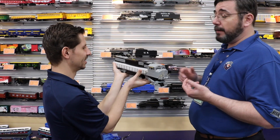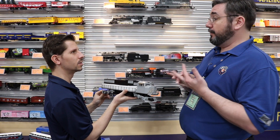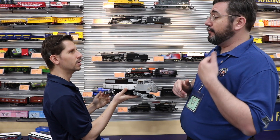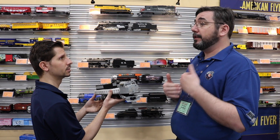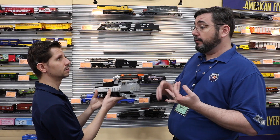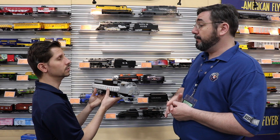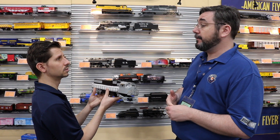These are all now Bluetooth starting this year going forward, so you can run it with the remote that comes with the engine, with your conventional transformer, with the universal remote, or download an app and run it off your cell phone or smart device. Everything we deliver this year and beyond will be Bluetooth. We've already delivered a few Bluetooth engines — the American Flyer Northern, the HO Polar Express, and the American Flyer Docksider that's shipping now. Those all have Bluetooth on board and people have been trying it out.